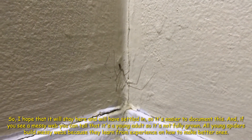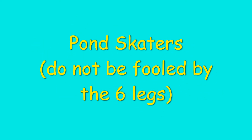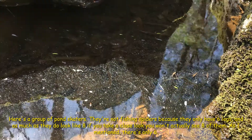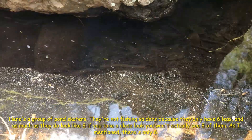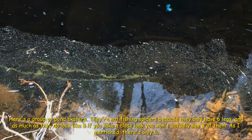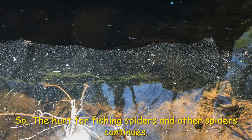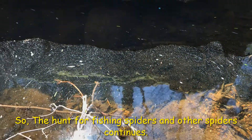Here's a group of pond skaters. They're not fishing spiders because they only have six legs. As much as they do look like spiders, if you take a close look you won't actually see eight legs — there's only six. So the hunt for fishing spiders and other spiders continues.